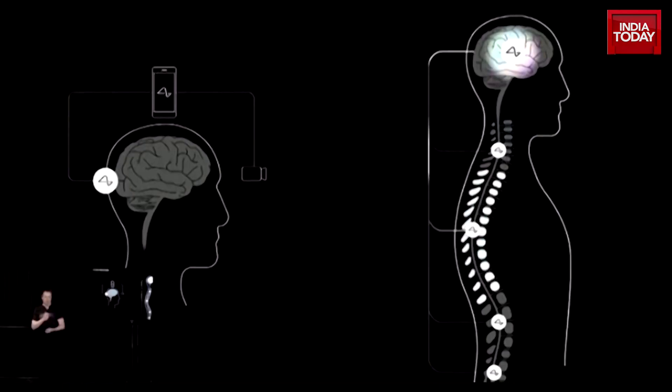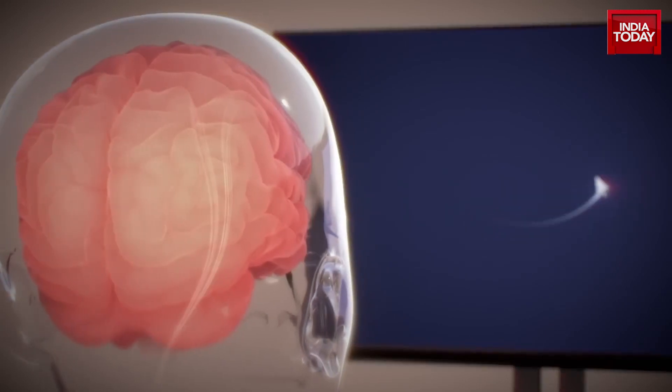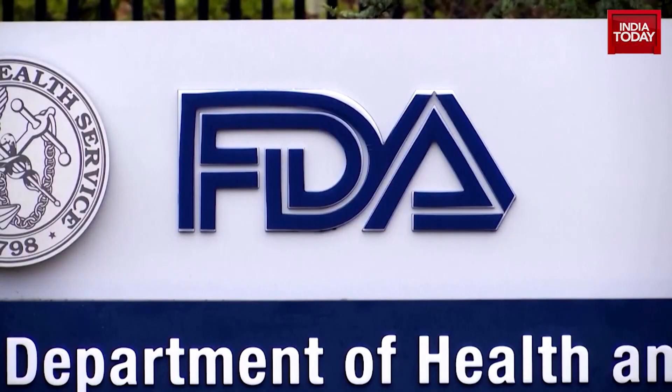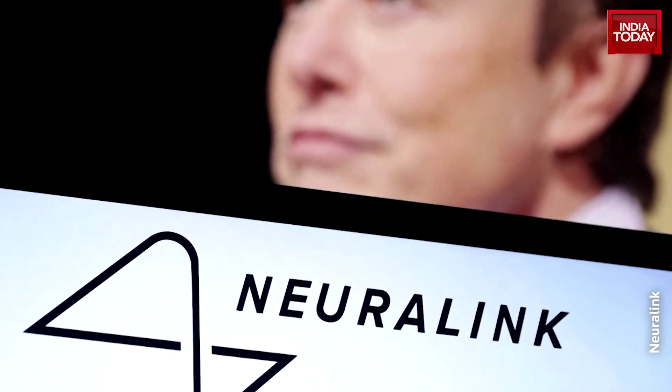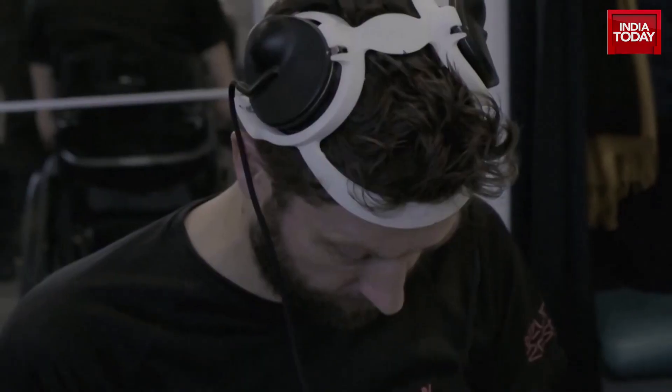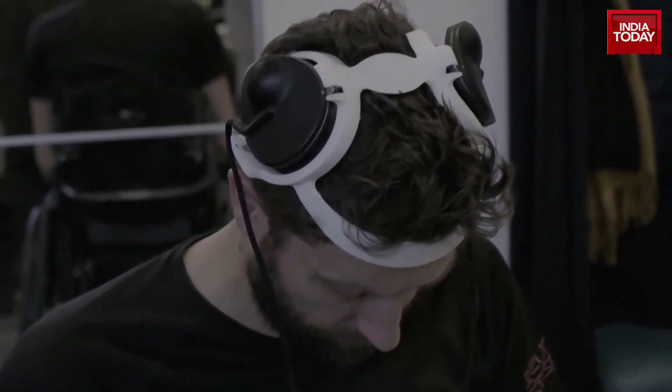For those who don't know, the motor cortex is a region of the brain that plans, controls, and executes voluntary movements. Since it does sound dangerous, you should know that Neuralink got permission to test the chip on humans by the United States food and drug regulatory body. In May last year, the US FDA gave permission to go ahead. Elon Musk's Neuralink initially focuses on helping paralyzed individuals who are immobile so that they can control devices just by their thoughts.